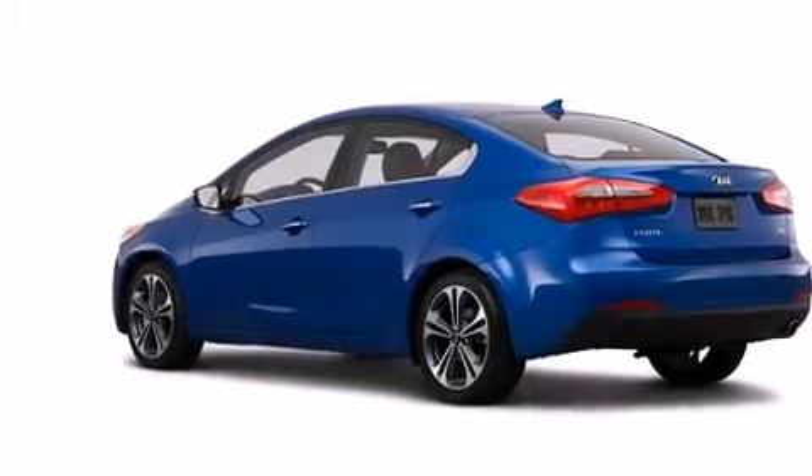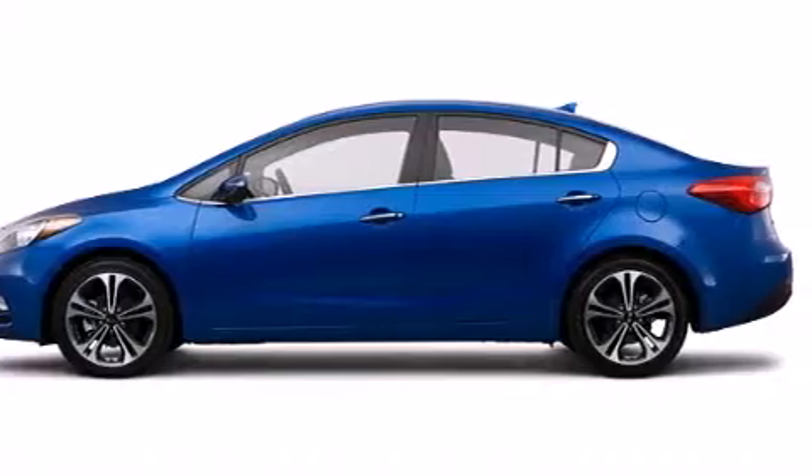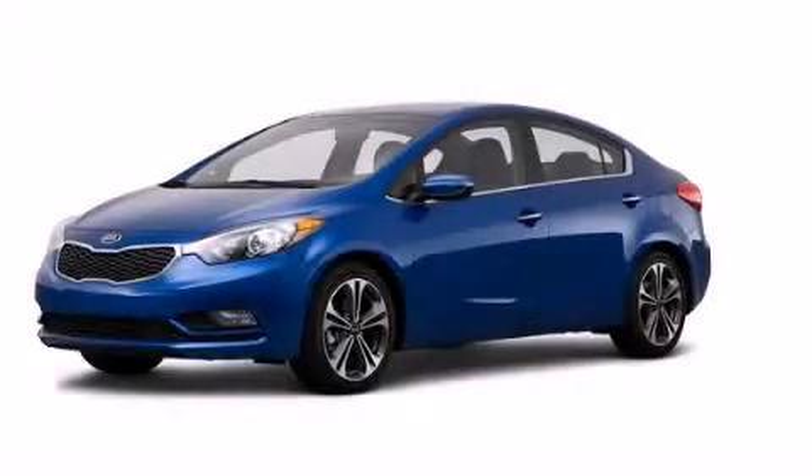With an EPA estimated rating of 36 miles per gallon on the highway, it's easy to see how you can save. Stop by today and test drive this vehicle for yourself.